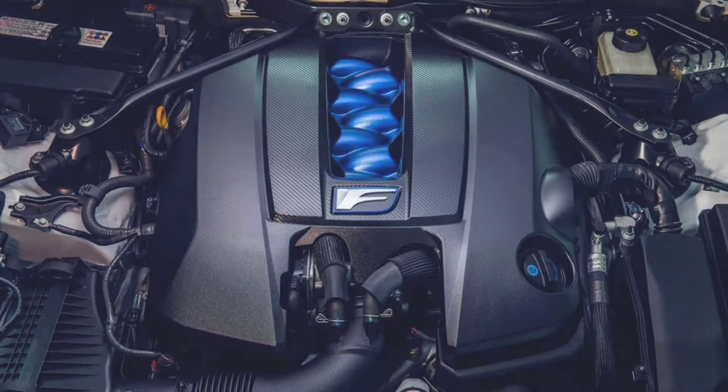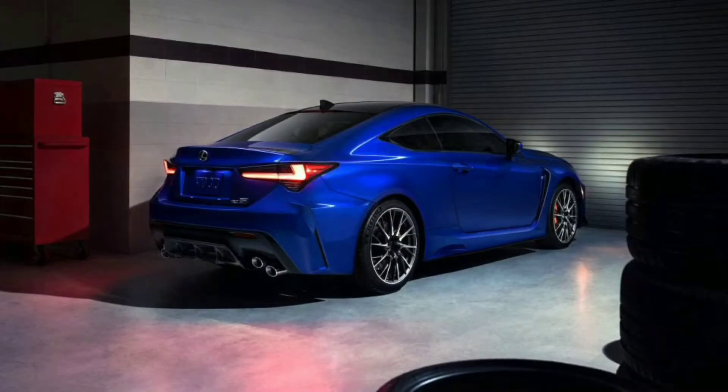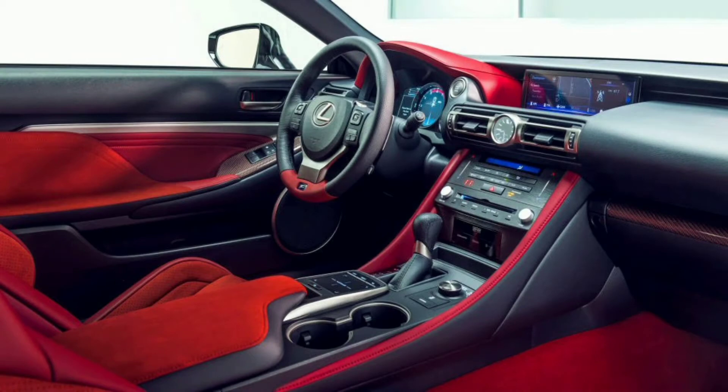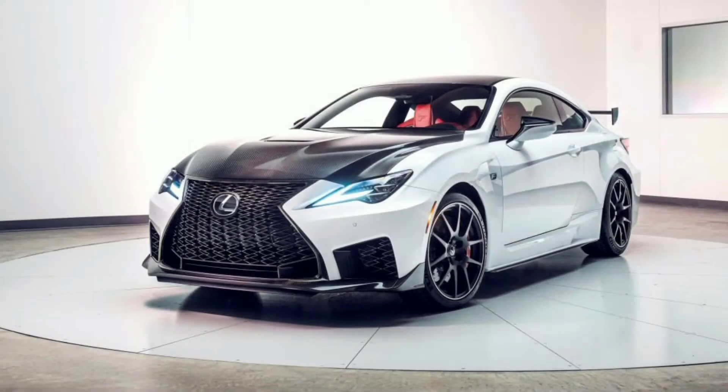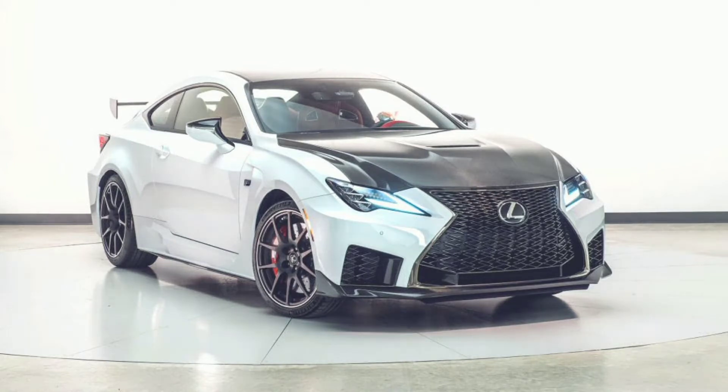It is the engine Lexus also uses in the LC500 coupe and the GS F sedan. The company's strict warranty standard means the engine is limited to 500hp, said Yuichi Tushirumoto, the chief engineer on the RC F Track Edition and the man responsible for all Lexus F models.